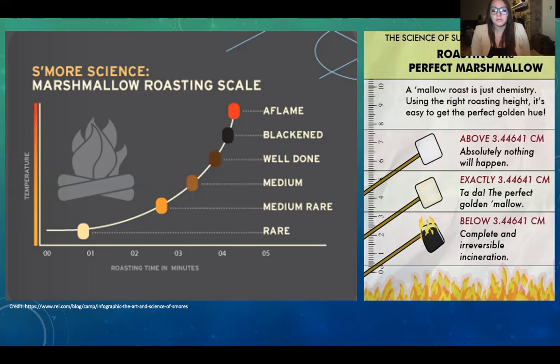By collecting samples from each roast level, I can back this presentation with microscopic evidence that soot is no longer a marshmallow as we know it.